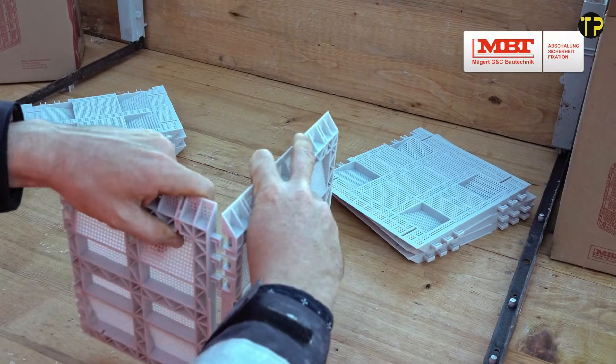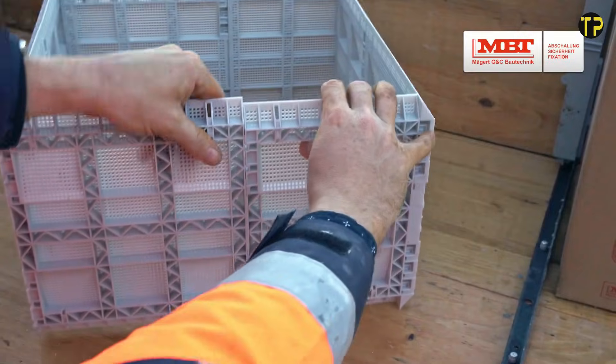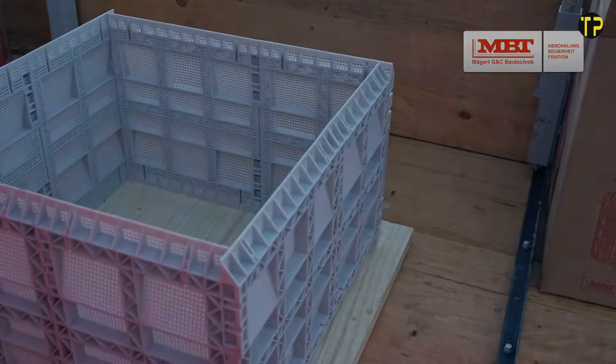Whether you're working on small projects or large industrial sites, the MBT Steckbox brings flexibility and safety together. It's a modern upgrade that helps professionals work smarter, not harder.